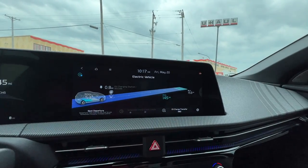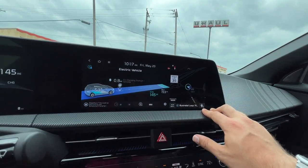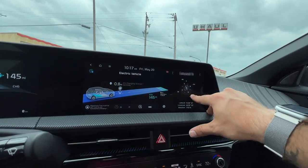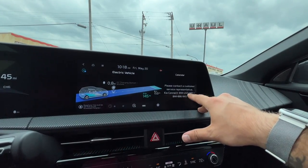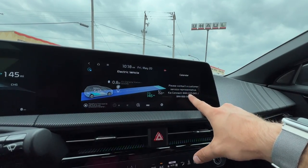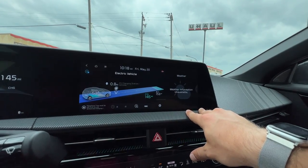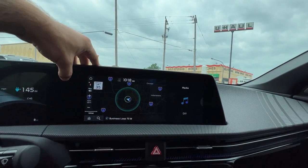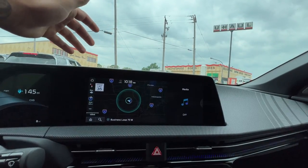Over here, you can see we can collapse that — if you want just this screen or we've got dual application usage over here for even more information on this large screen. Lots to choose from — the compass, calendar. You can also get this connected with your Kia Connect services and sync it up for navigation for all of your activities and events for the day. This shows you your total range on the map — that's pretty awesome.